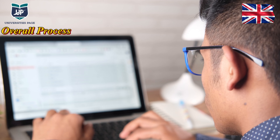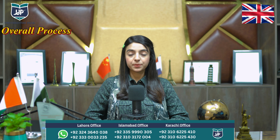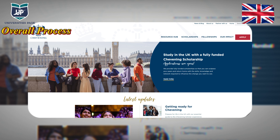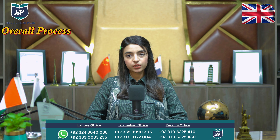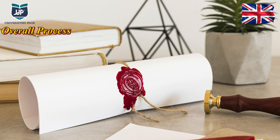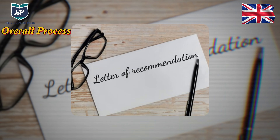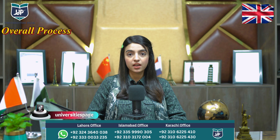For the application process, first you apply to a university, then you wait for your acceptance letter. After receiving the acceptance letter, you can apply for the scholarship on the official website, which is www.chevening.org. With your application, you need to submit educational documents, an unconditional offer letter from the university, and a motivation letter mentioning why you need the scholarship and what abilities and skills you bring.